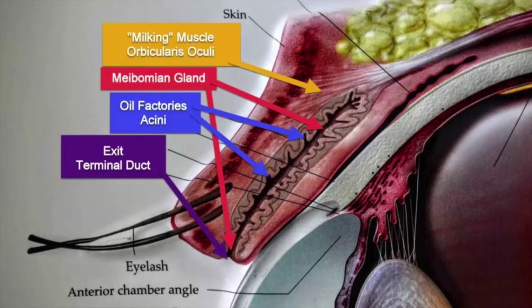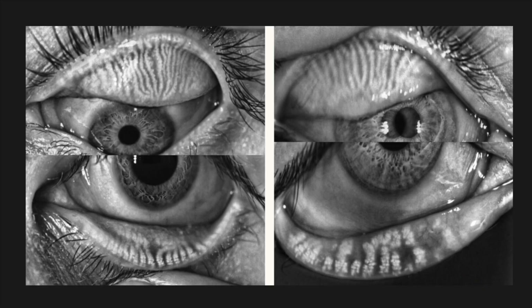There are glands in our upper and lower lids that produce the oily part of the tear, which helps prevent your tears from evaporating off. If the tear layer is disrupted, or if these glands are not working properly, then they're not producing a good oily part of the tear, and your tears are going to evaporate off much faster. That's going to give you all sorts of dry eye symptoms.